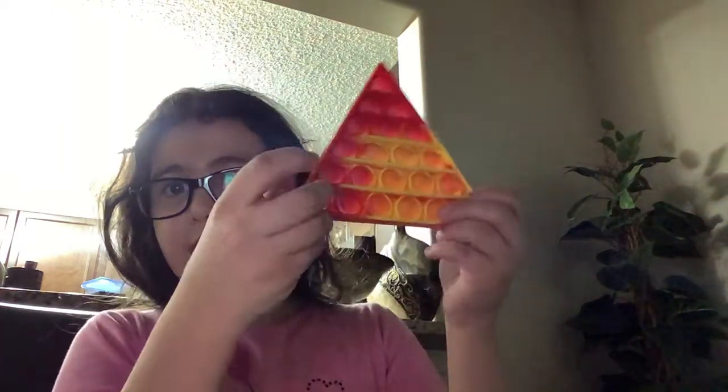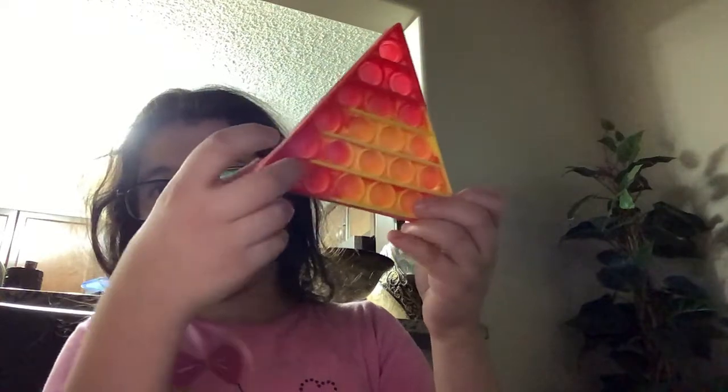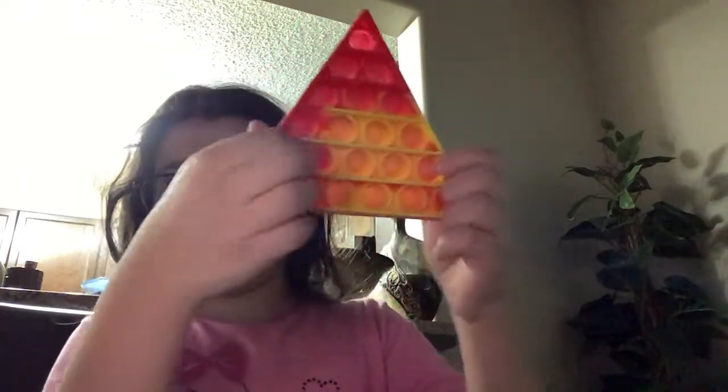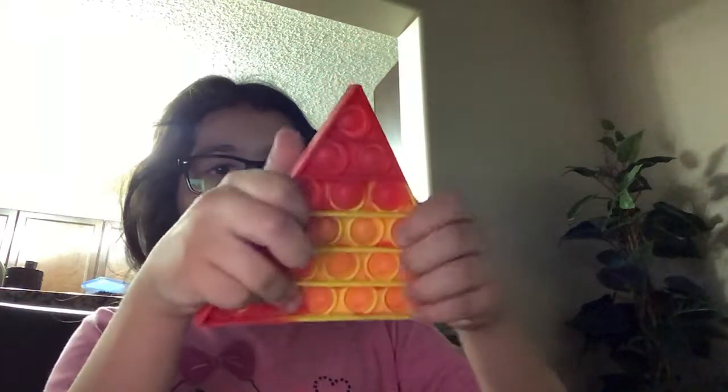So I'm gonna open this one first. It said it was a pizza poppet but it turns out to be a triangle poppet — I knew it was a triangle because of the package. The back side is not that bad, it kind of feels nice. I think I'll give it an eight or nine out of ten.